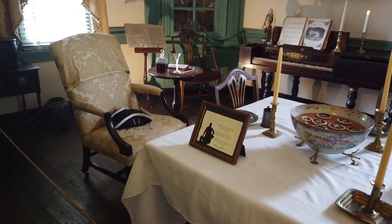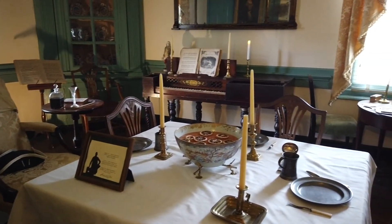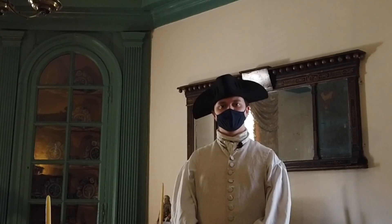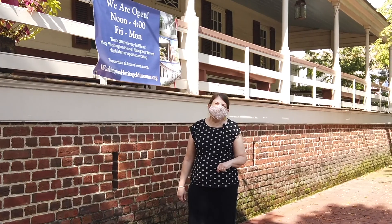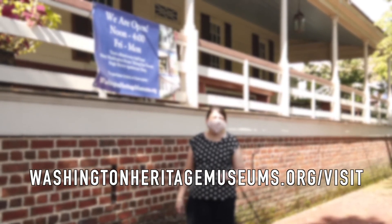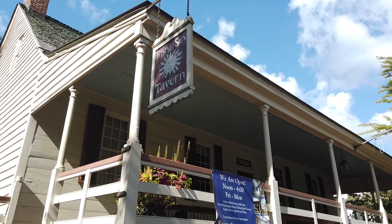When you come in for a tour, we'll tell you a little about Charles Washington's life and the things he did when he built this house. We became a tavern in the early 1790s and operated as one for a few decades. We'll tell you about what this building would have been like at that time and why taverns were so important in the 18th and early 19th centuries in Fredericksburg and beyond. Please wear a mask, and you can buy your tickets ahead of time — we encourage that. Tours are each half hour between noon and four, Friday through Monday.